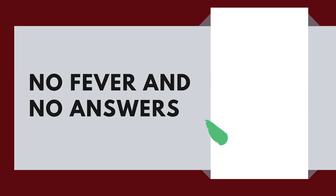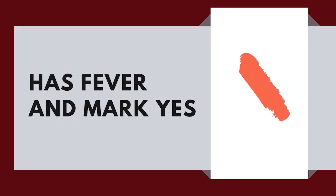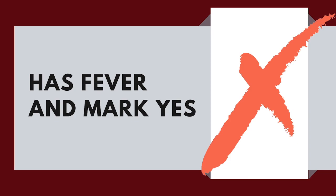If you answer no to all of these questions, then you're ready to fill out the daily health attestation form. If a student has marked yes to any daily health attestation form questions, they cannot be on school property and must follow guidelines for return.